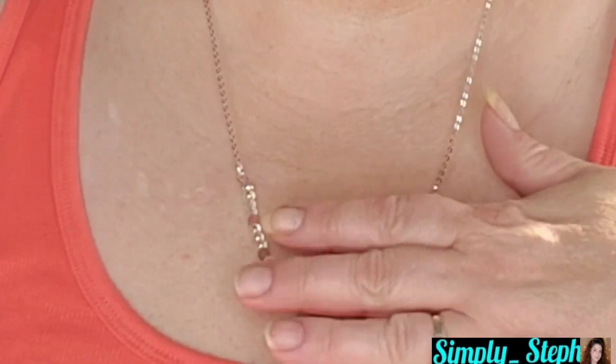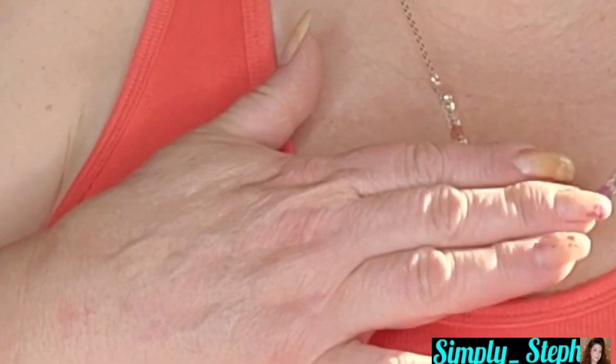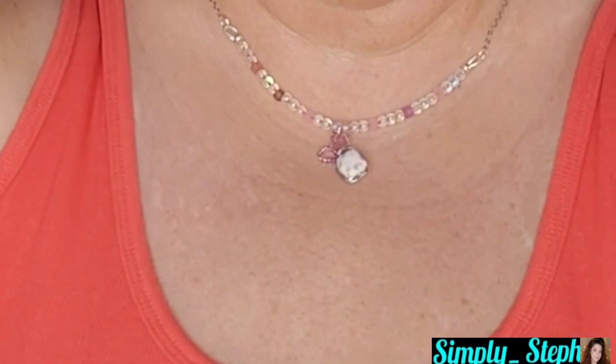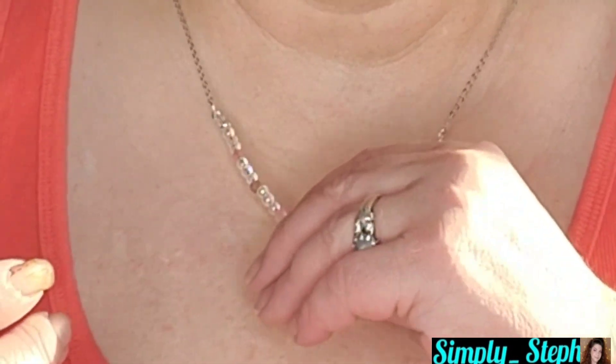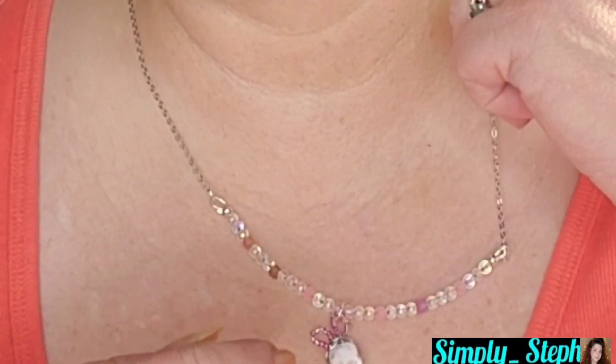Okay I'm going to put it on — there you have it. It is a long chain but you can definitely adjust it. That's the shortest length; you can make it longer for layering, or shorten it further by threading it through the chain itself. I like it right where it hits — right above my cleavage. I always wear it right there. It's so pretty.